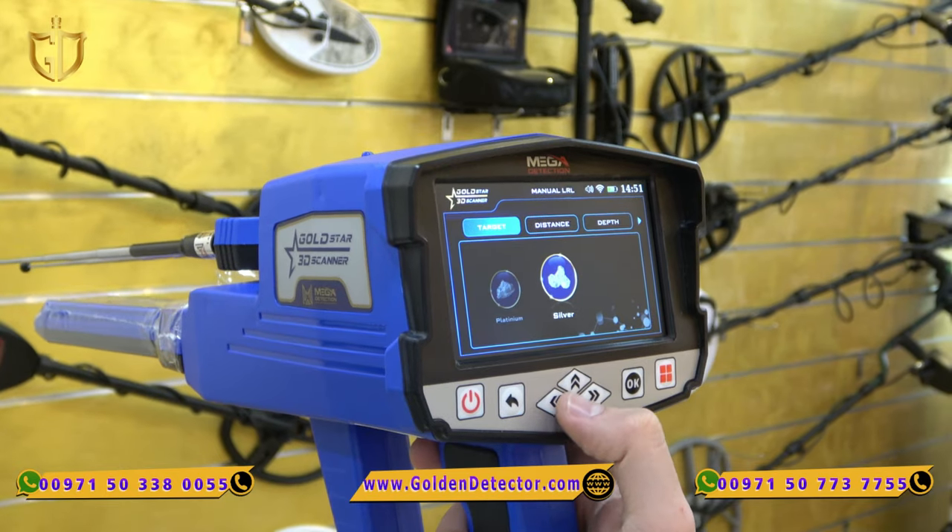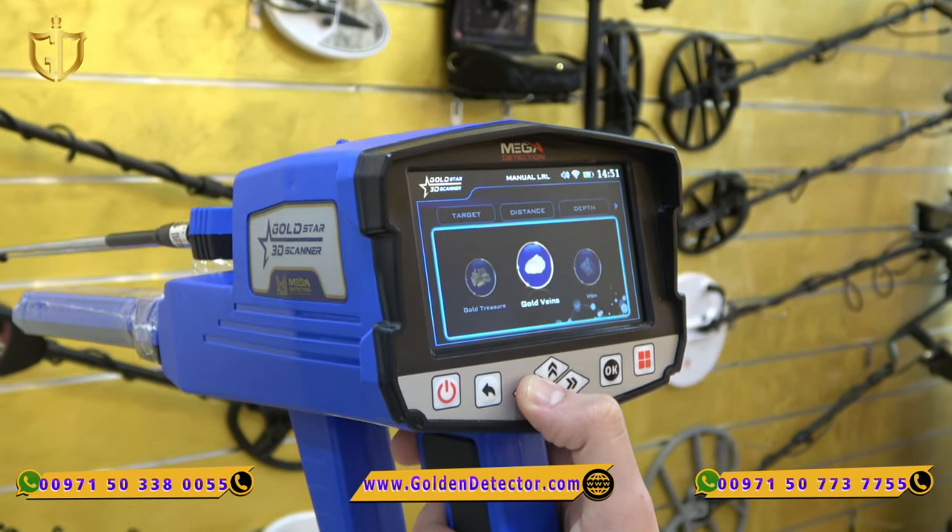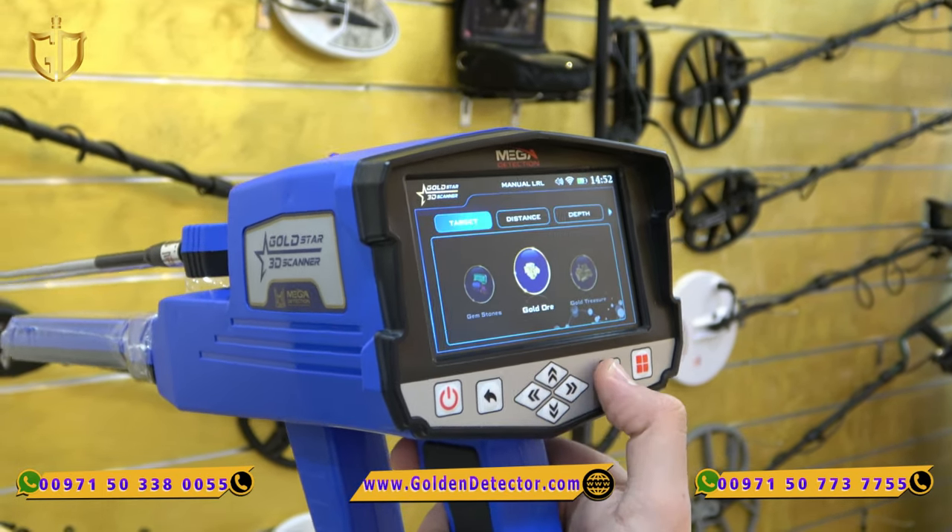Second, we have the manual long range where the user has the ability to choose the target type, distance and depth.